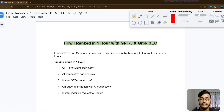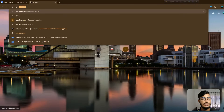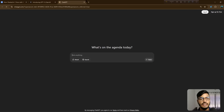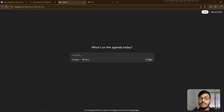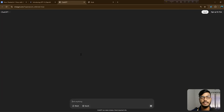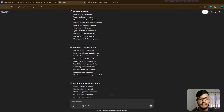Now let me go back to the main topic. Our topic is GPT-5 and Grok as SEO ranking options — ranking steps in one hour. I will use GPT-5 for keyword brainstorming and Grok as well. Let me open GPT-5 first, then Grok at grok.com. I will first research keywords with GPT-5 by asking it to give me strong keywords for 'how to recover type 2 diabetes'.